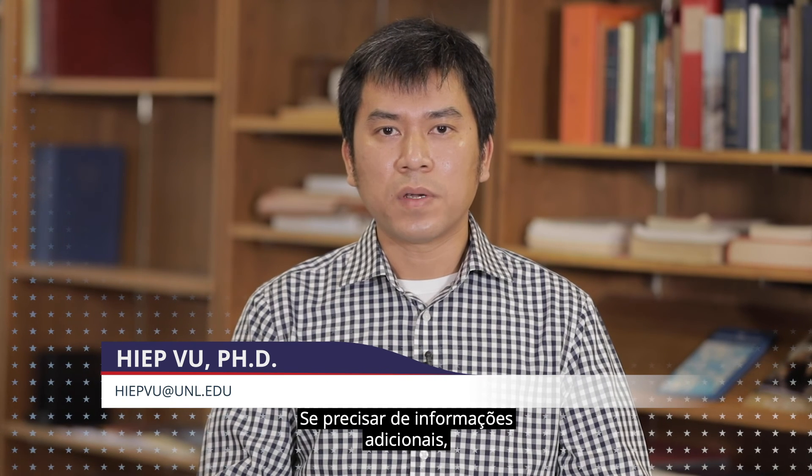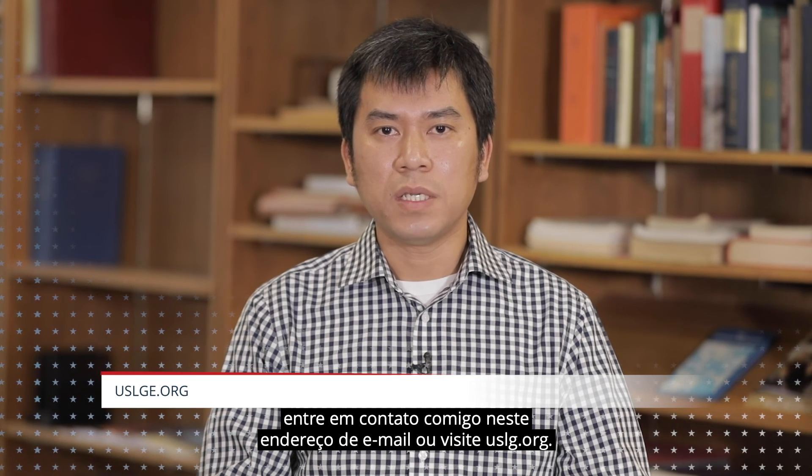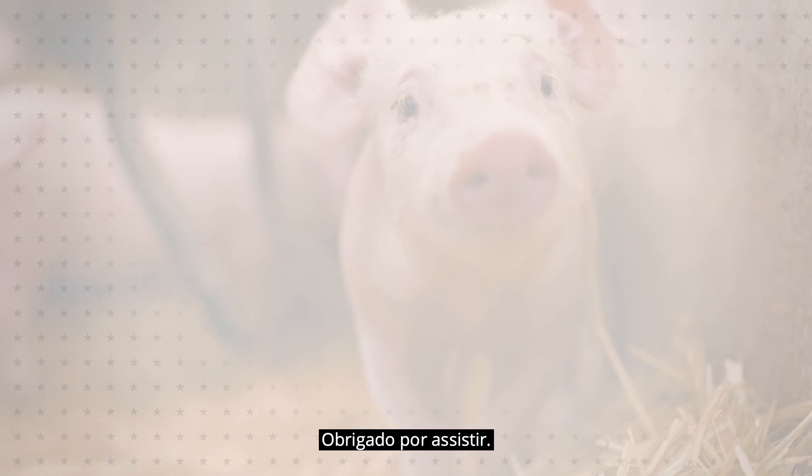I am Dr. Vu at University of Nebraska-Lincoln. If you need additional information, contact me at this email address or visit uslge.org. Thanks for watching.